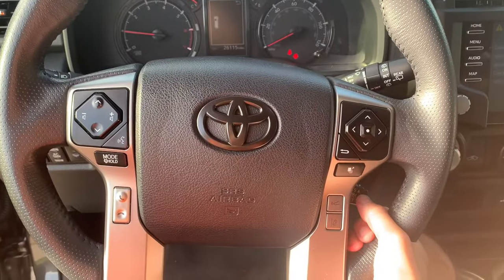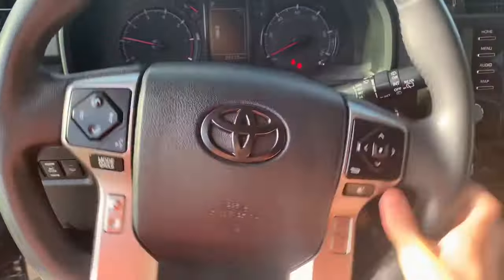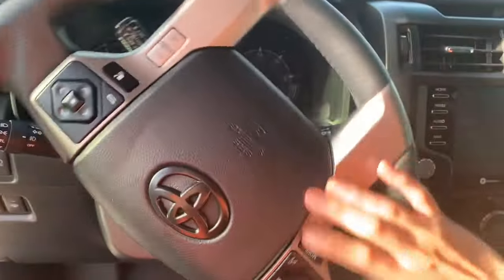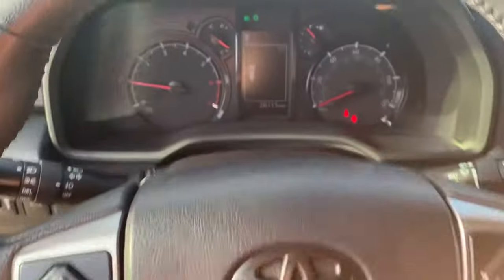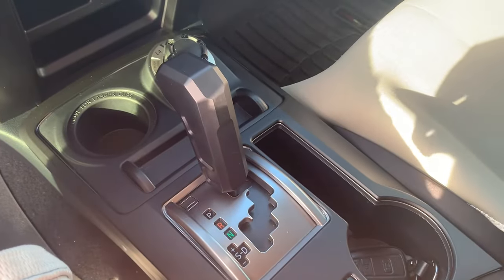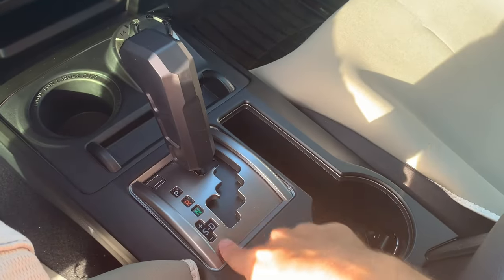It's got a 4-spoke steering wheel with very smooth power steering. Coming to the transmission, you have a 6-speed automatic transmission with manual shiftability.